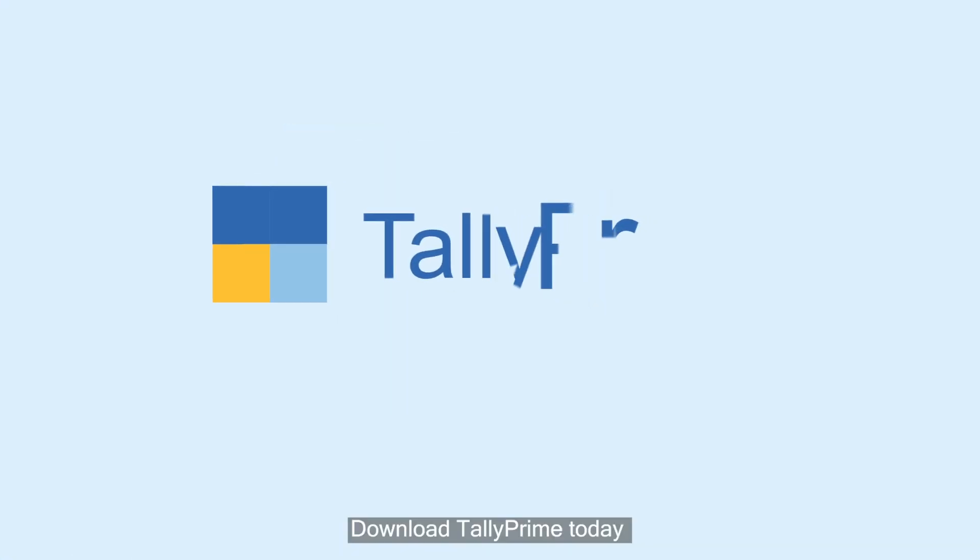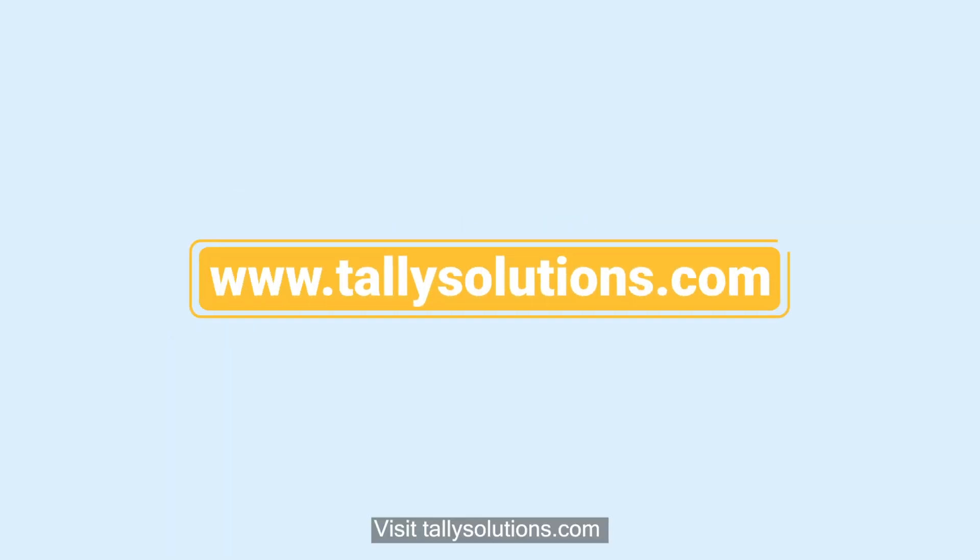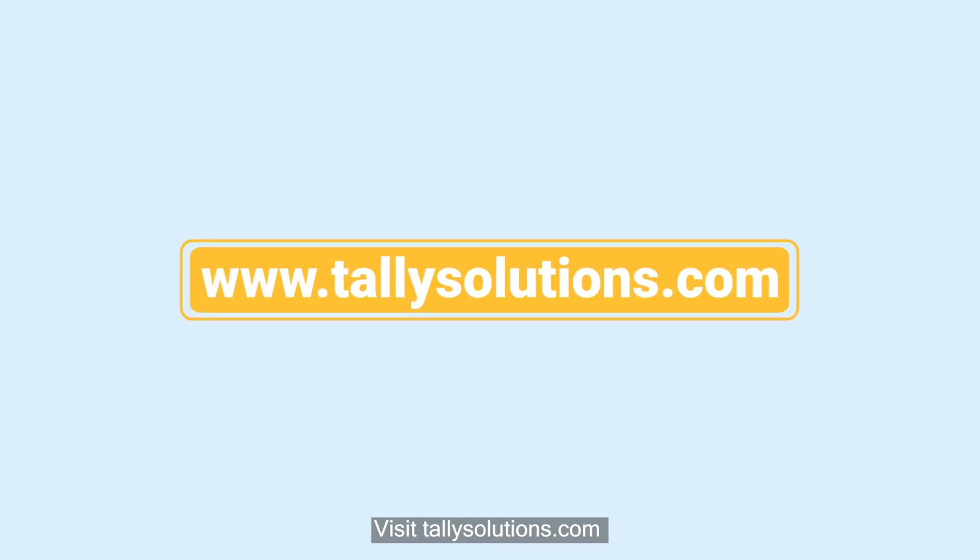Download TallyPrime today and experience the simplest and most powerful Tally yet. Visit tallysolutions.com.